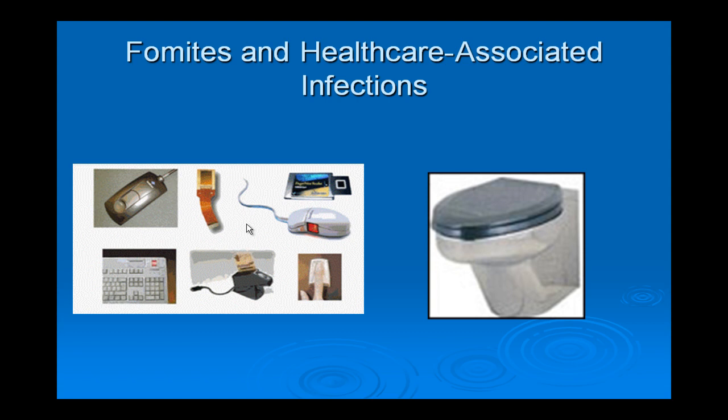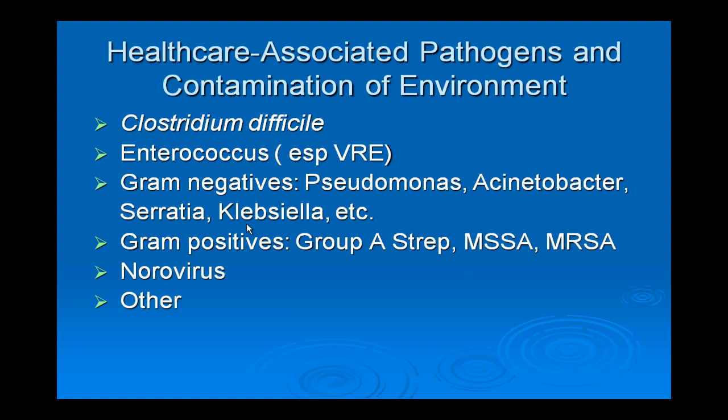Now let's talk about fomites. With computers and handheld devices, we have more potential fomites than ever before. Virtually any hospital bacteria can serve as a source of infection through a fomite, but the ones we worry about most are Clostridium difficile, Enterococcus, and Gram negatives — Pseudomonas, Acinetobacter, Serratia, and Klebsiella — particularly multi-drug resistant organisms. Among Gram positives, a single nosocomial Group A strep case constitutes an outbreak. The more common organisms are routine Staph aureus and MRSA. Among viruses, norovirus is the one we are most concerned about.